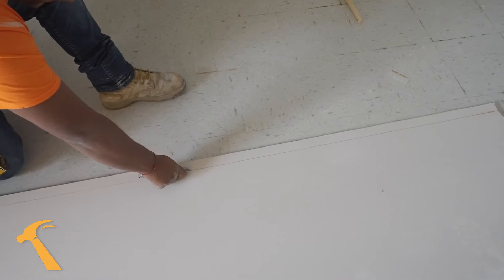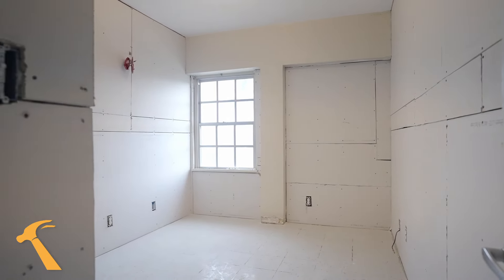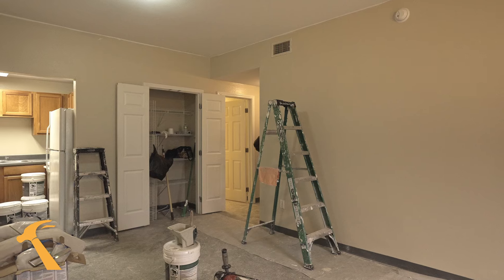We've gone into each of the rooms and removed sheetrock, remediated, and finished the drywall. We'll have to do all the installation of new baseboards where there were damages that occurred, things of that nature.